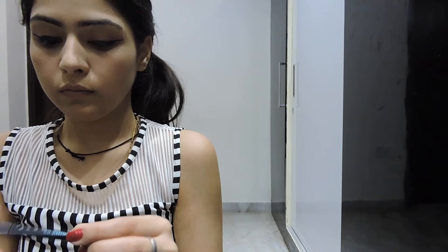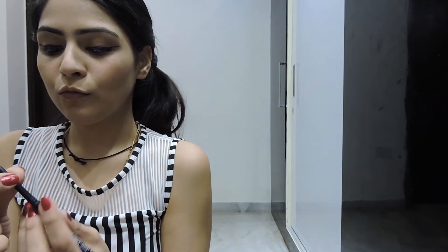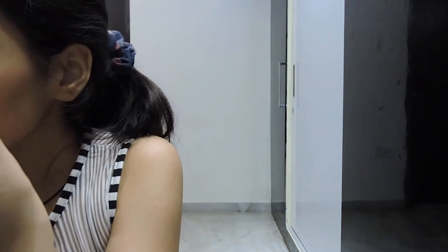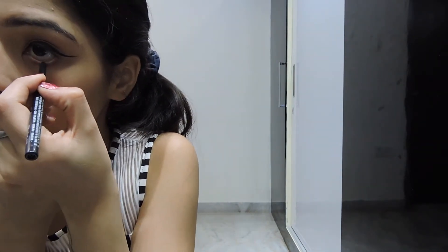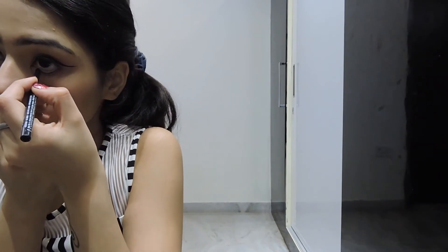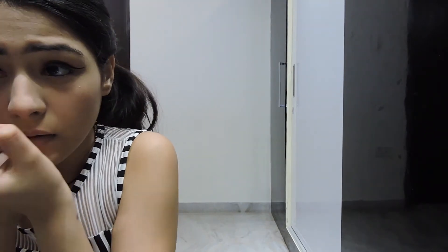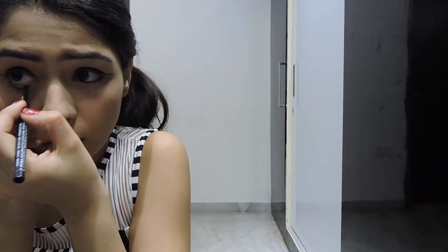The next step is kajal. I don't usually wear kajal that much, but when I go out I do. I'm using the Lakme Iconic Kajal — it's waterproof, no-smudge, and lasts for 22 hours. You can see how obsessed I am with kajals, liners, and Lakme products in general!